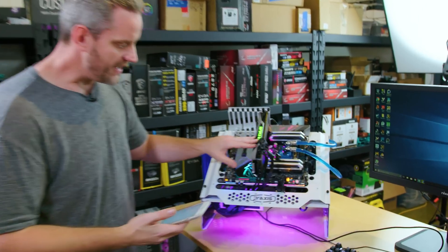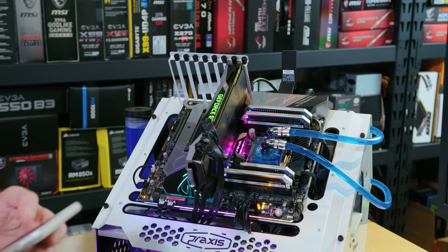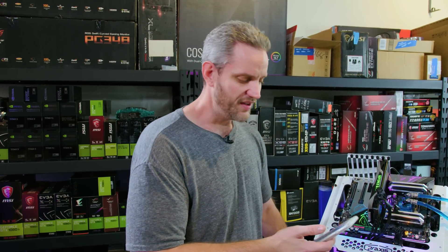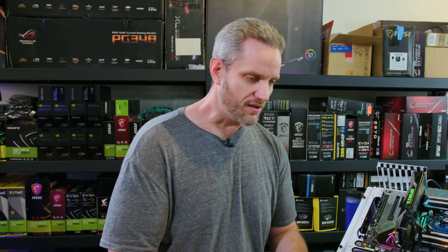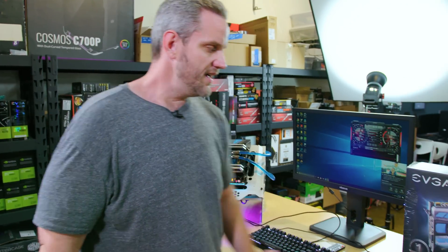So this is the 1070 Ti. It has 2432 CUDA cores versus the 1920 CUDA cores found in the 1070, but it has fewer CUDA cores than what you'd find in a 1080. Base clock is 1608, boost clock is 1683, and GPU Boost 3.0 is going to take that even further based on cooling conditions — that's why you have AIB custom coolers that exist like this card right here.